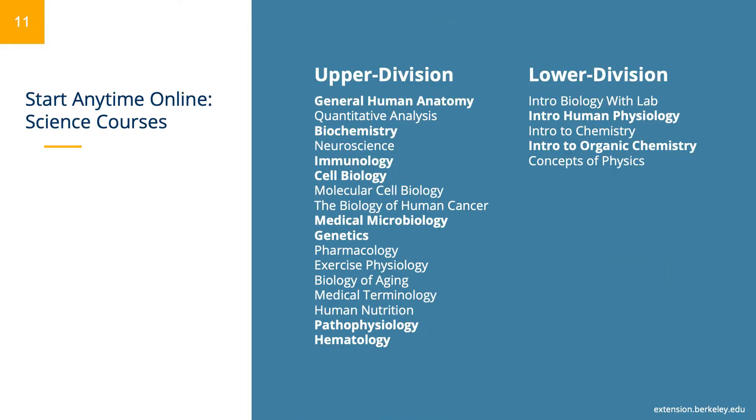At this time, we offer 26 exciting start anytime online science courses, and we are constantly expanding our portfolio to anticipate and match student and industry needs. On the slide, you'll see a full list of our start anytime online science courses.